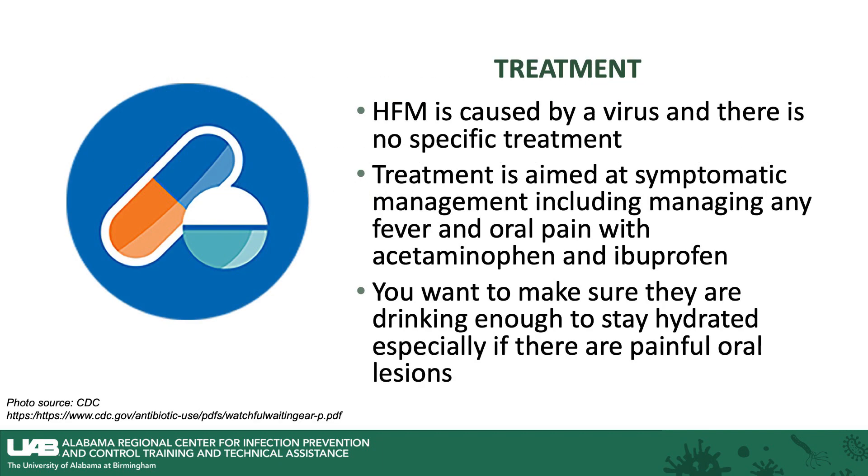Hand, foot, and mouth is caused by a virus, and there is no specific treatment. Treatment is aimed at symptomatic management, including managing any fever and oral pain with acetaminophen and ibuprofen. You will want to make sure that they are drinking enough to stay hydrated, especially if there are painful oral lesions. Any clear liquids you can get them to keep down will help keep them hydrated.